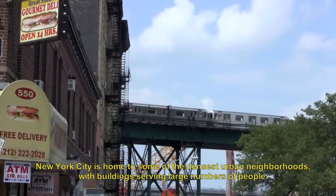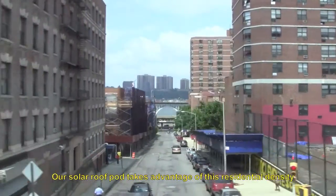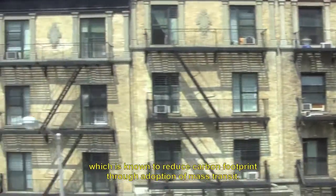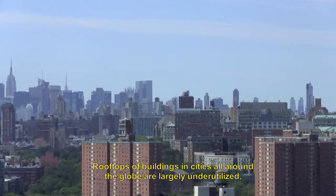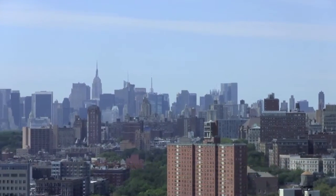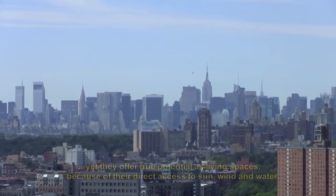New York City is home to some of the densest urban neighborhoods with buildings serving large numbers of people. Our solar roof pod takes advantage of this residential density, which is known to reduce carbon footprint through adoption of mass transit. Rooftops of buildings and cities all around the globe are largely underutilized, yet they offer true potential as living spaces because of their direct access to sun, wind, and water.